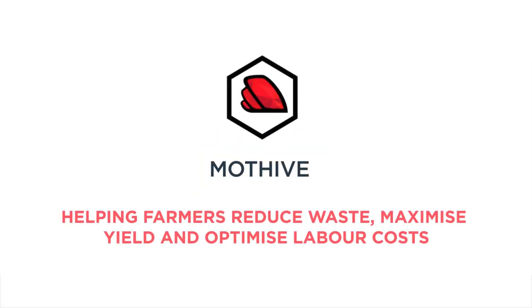MoFive — helping farmers reduce waste, maximise yield and optimise labour costs.